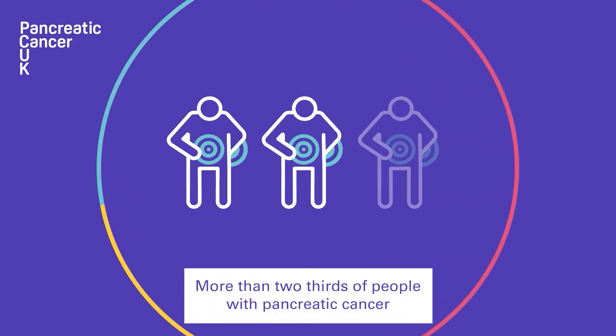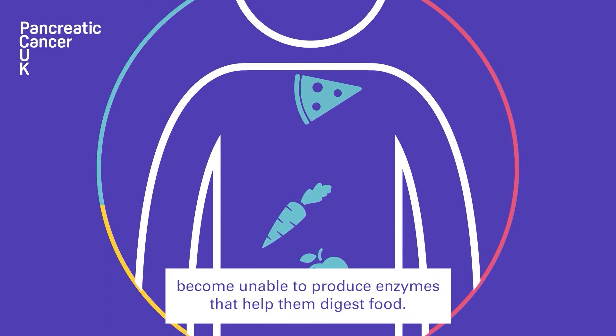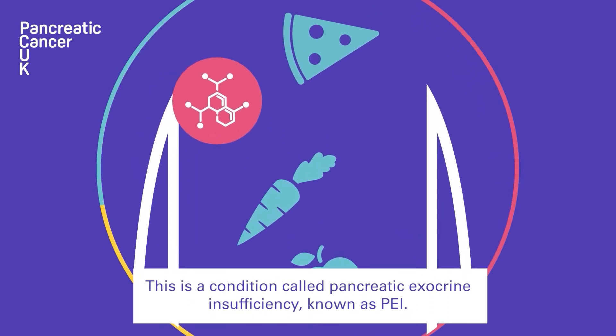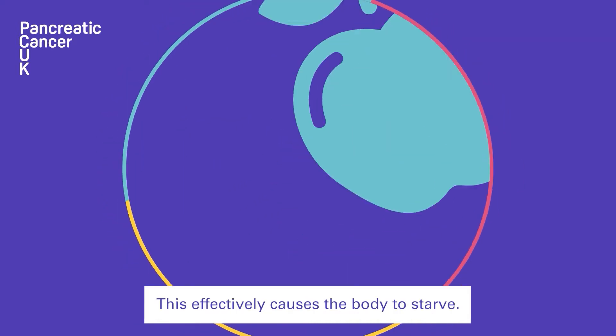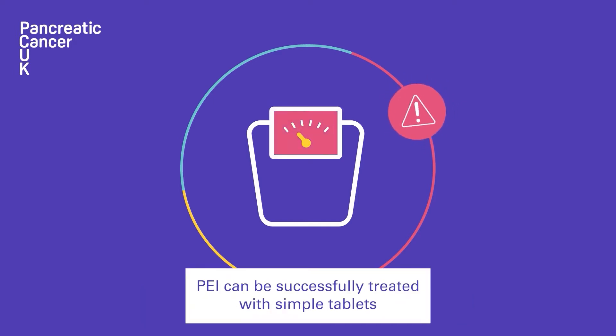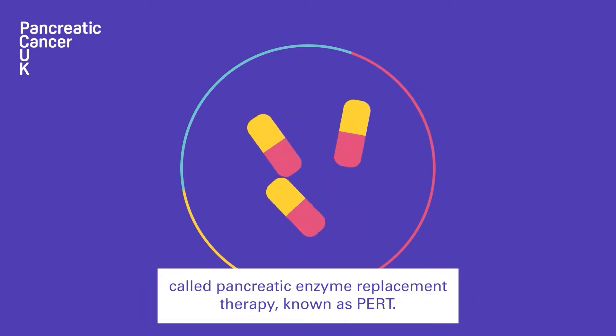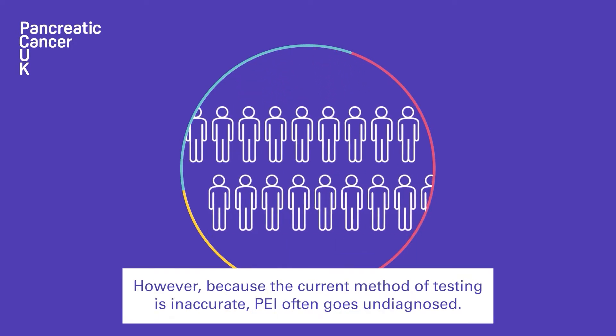More than two-thirds of people with pancreatic cancer become unable to produce enzymes that help them digest food. This is a condition called pancreatic exocrine insufficiency, known as PEI. If left untreated, this effectively causes the body to starve. PEI can be successfully treated with simple tablets called pancreatic enzyme replacement therapy, known as PERT.